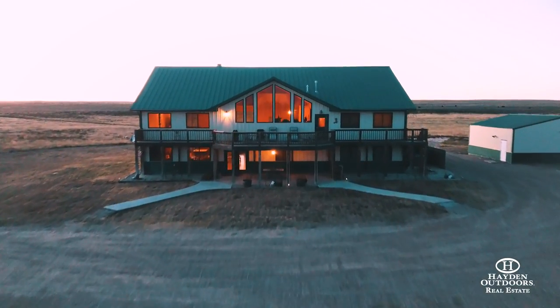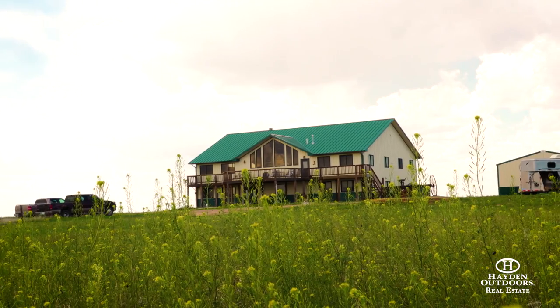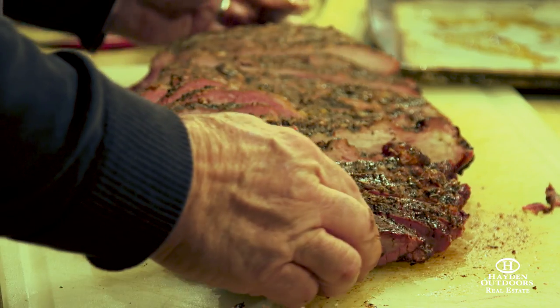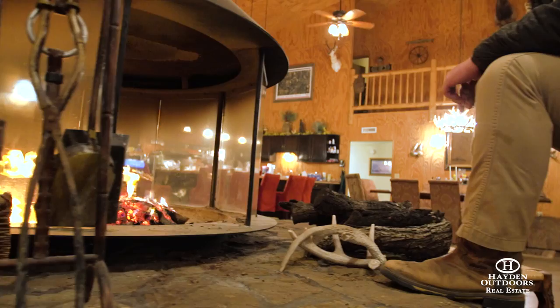The lodge is a 7,000-square-foot metal building that is custom finished on the inside. It has seven bedrooms, a commercial kitchen, and a huge fireplace. It's super comfortable. There's also an outbuilding that goes with it.